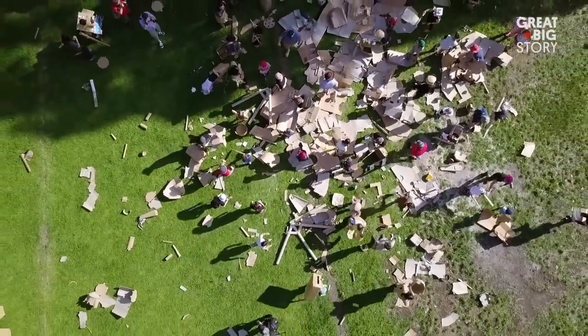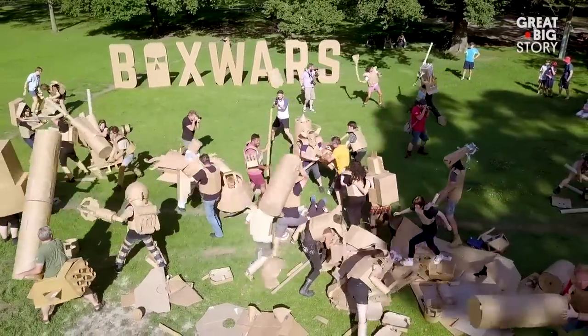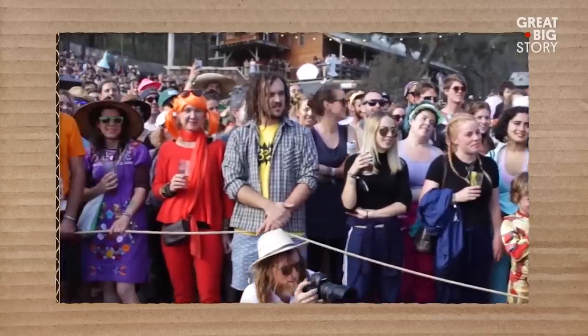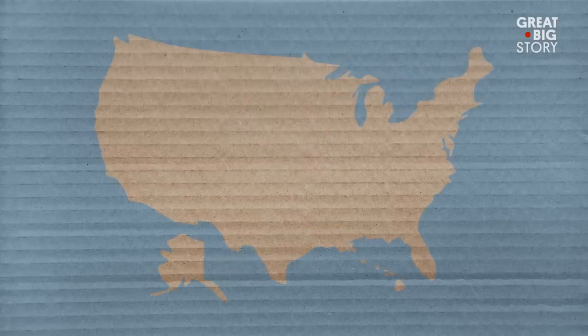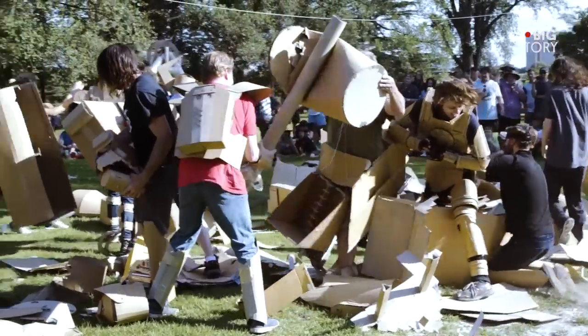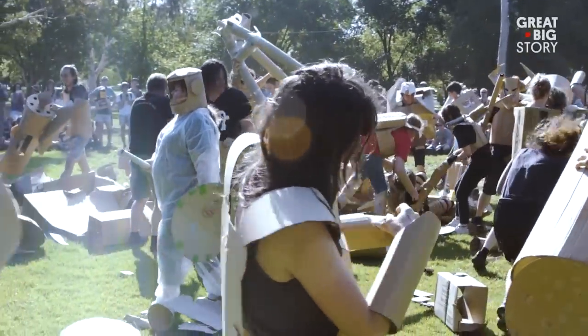It just started off really small, but then all of a sudden it blew up. There are generally around about 50 to 100 people in the actual battle, and then it can be hundreds and hundreds of spectators. We've got chapters that have started up all around the world — groups in Japan, in Europe, in America, in Canada. It seems so childish, but it's fantastic that a concept like this crosses cultural and language barriers.